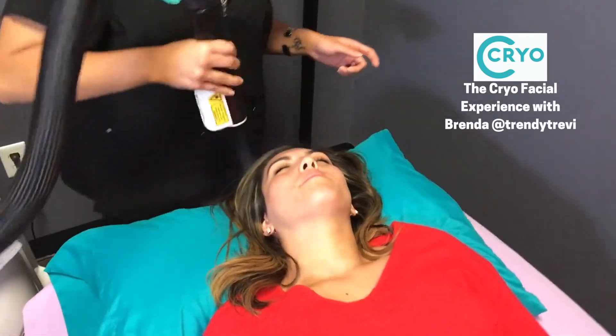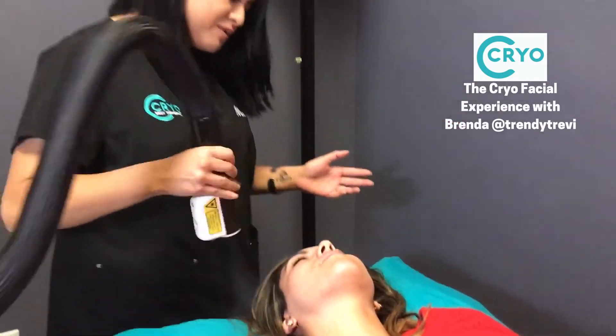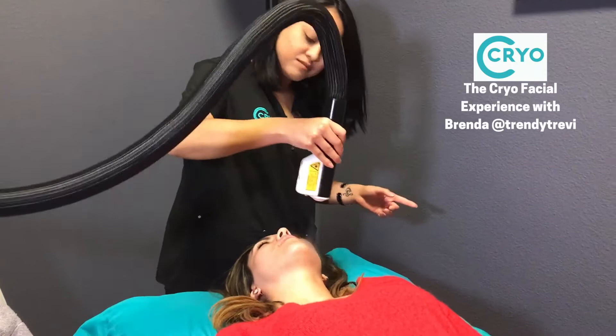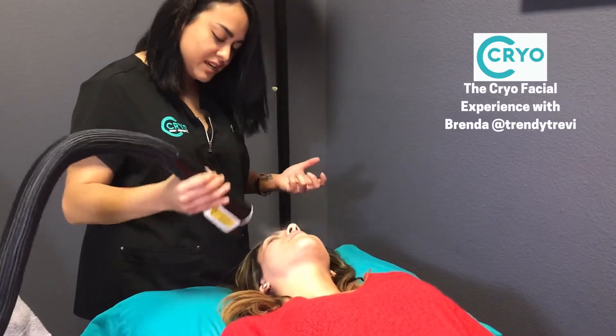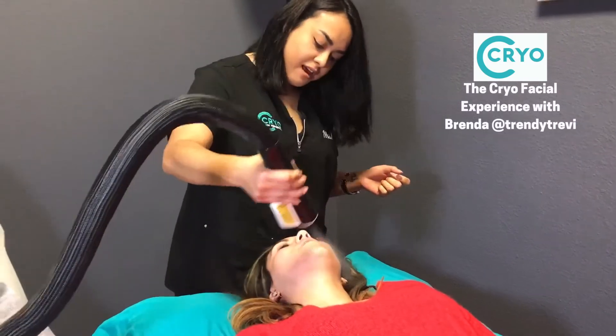So should I prep my skin for this kind of treatment? No. We recommend you to actually remove your makeup before, but it really doesn't matter because your skin, your face is going to push out the impurities. Once you close.